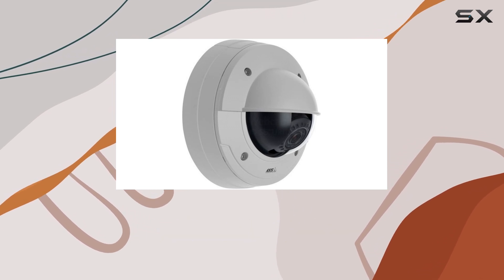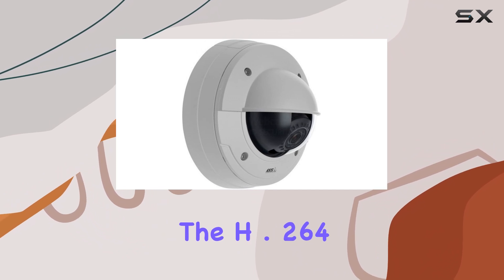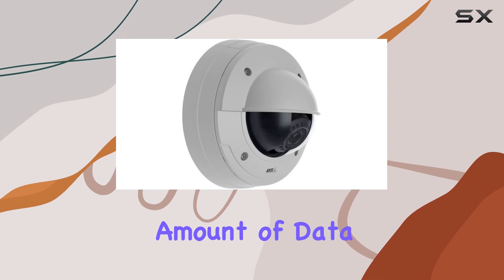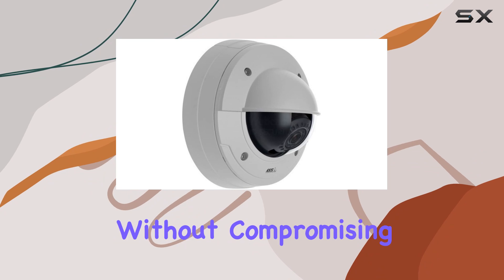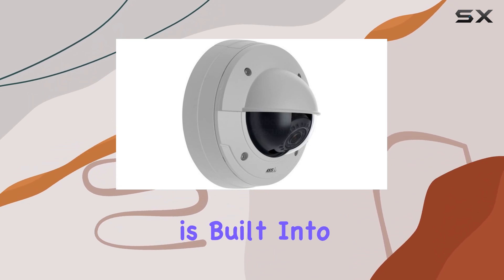The camera supports H.264 main profile and offers multiple H.264 streams. This means you can efficiently manage your bandwidth while maintaining high-quality video streams. The H.264 compression technology significantly reduces the amount of data required for video storage and transmission, making it cost-effective without compromising on quality.